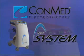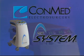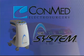The System 5000 Electrosurgical Generator, brought to you by ConMed Electrosurgery — the most advanced electrosurgical generator of its kind, featuring unique state-of-the-art modalities and cutting-edge performance.